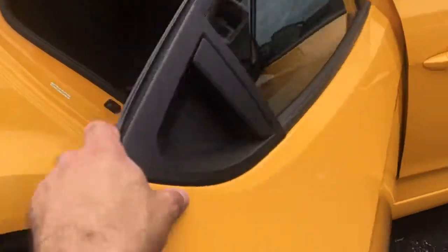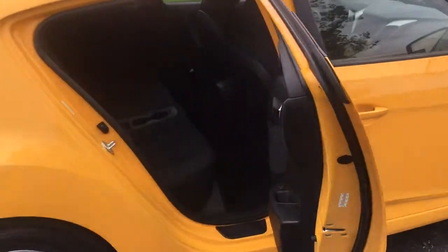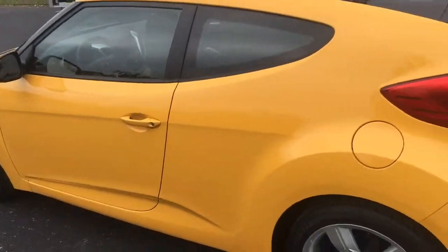Third door. Look at that, pretty neat. So on this side, it's like a four-door car — there's your cup holders and all that. But on this side, it's like a two-door sports car. Pretty cool, huh?